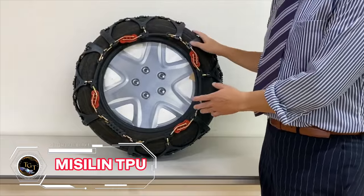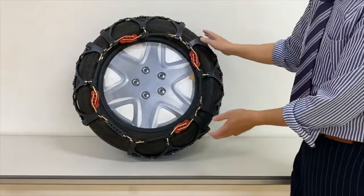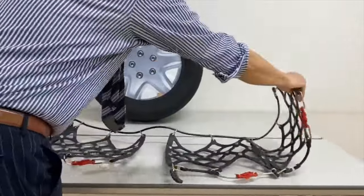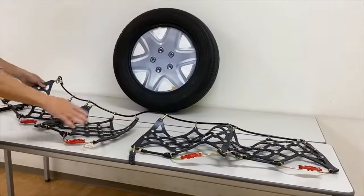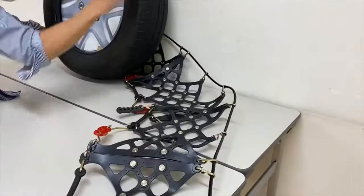Driving in snow or ice can be dangerous, but you can improve your safety and traction with the Missy Lynn TPU Snow Chains. These chains are made of high-tech mixed material, TPU, that is abrasion-resistant and low-temperature tolerant. They are easy to install and remove in minutes, and they do not damage the ground.